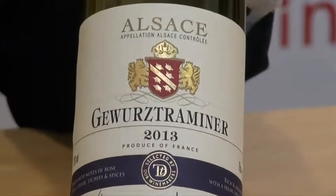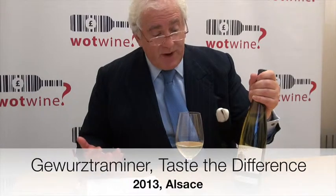Well, I would use it as an aperitif, nicely chilled, which is great if you don't want sparkling wine.